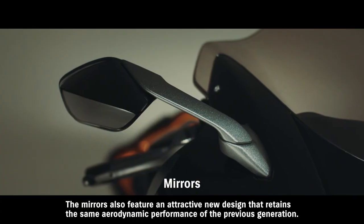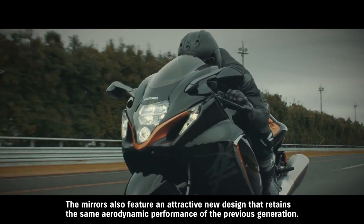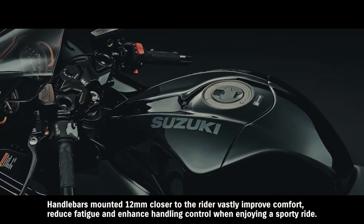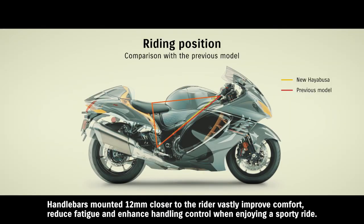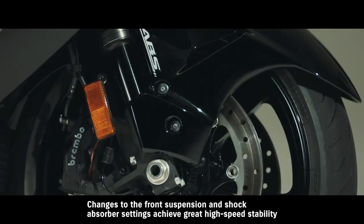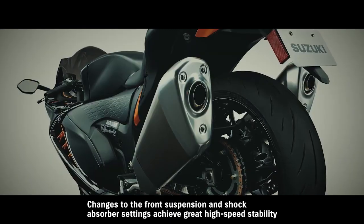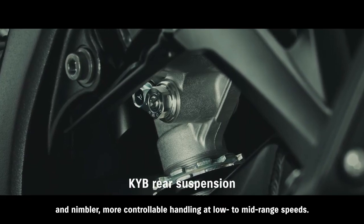The mirrors also feature an attractive new design that retains the same aerodynamic performance of the previous generation. The chrome moldings on the side draw wind away from the rider's legs, while diffusers extending from the sides of the upper cowl protect the rider's elbows and knuckles from the wind. Handlebars mounted 12 millimeters closer to the rider vastly improve comfort, reduce fatigue, and enhance handling control when enjoying a sporty ride. Changes to the front suspension and shock absorber settings achieve great high-speed stability and nimbler, more controllable handling at low to mid-range speeds.